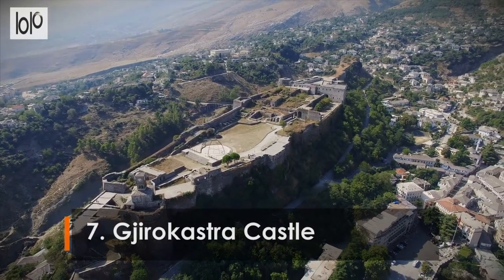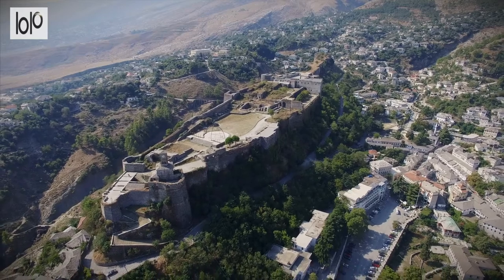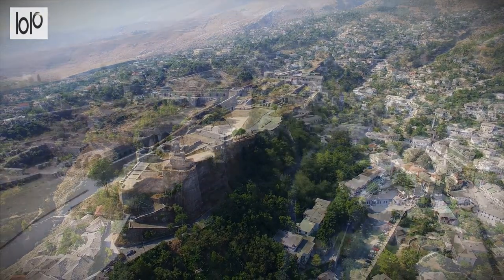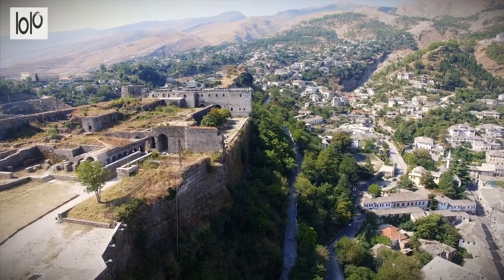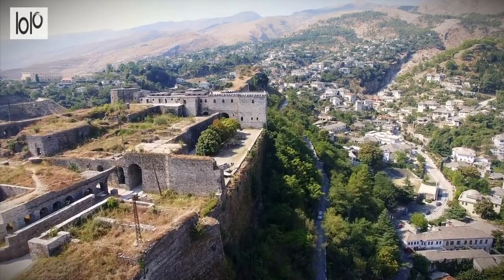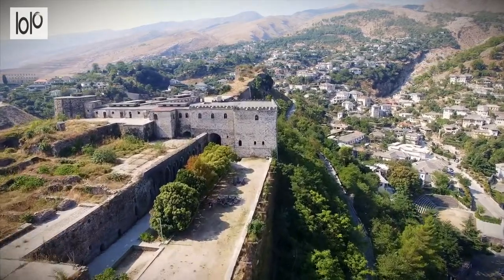Number 7: Girokastra Castle. Girokastra's eerie hilltop castle is one of the biggest in the Balkans. The castle is somewhat infamous due to its use as a prison under the communists. Inside there's a collection of armory, two good museums, plenty of crumbling ruins to scramble around, and superb views over the valley.